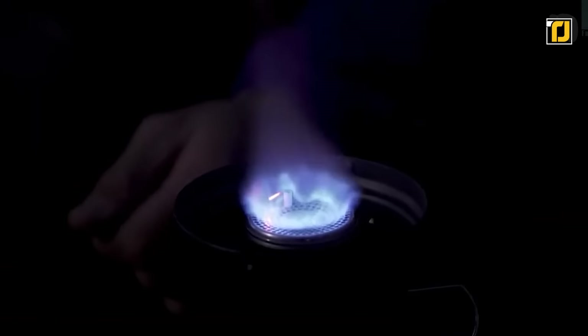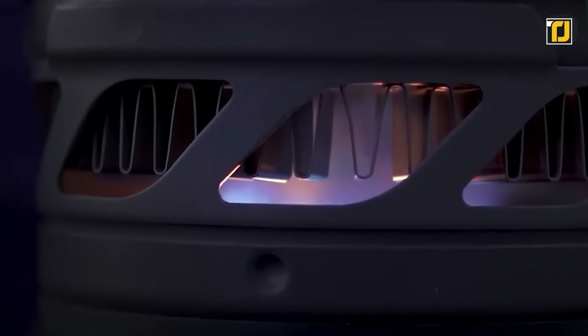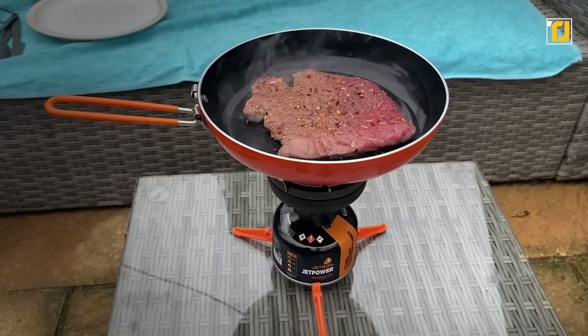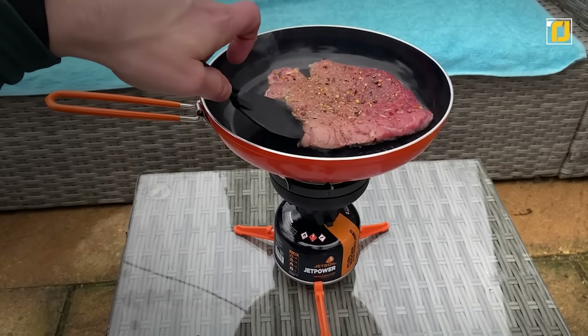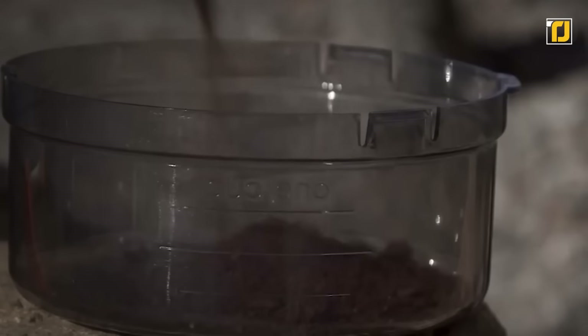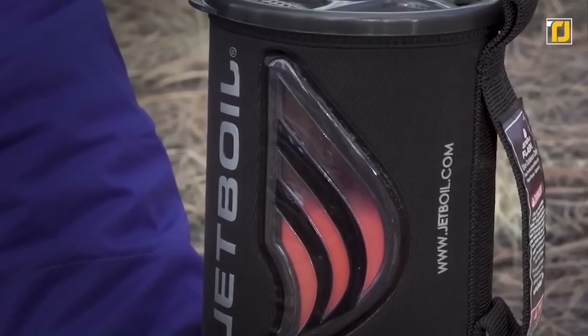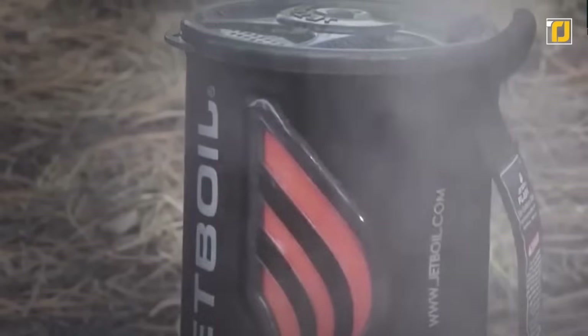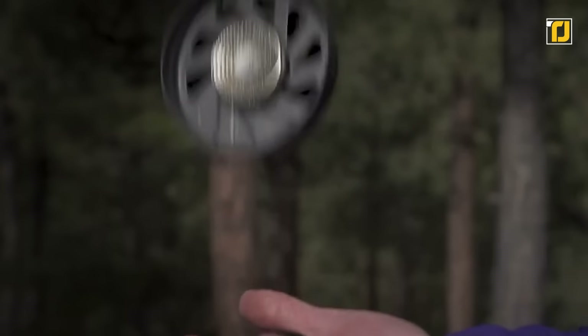Jetboil Flash has been designed by selecting materials to optimize efficiency, and is able to cut off a full minute from the standard boiling time. It's the ultimate personal system for dehydrated meals, soups, coffee, and tea. Thanks to a convenient push-button igniter and a color-change heat indicator, you'll know precisely when the water boils, reducing the possibility of accidents.